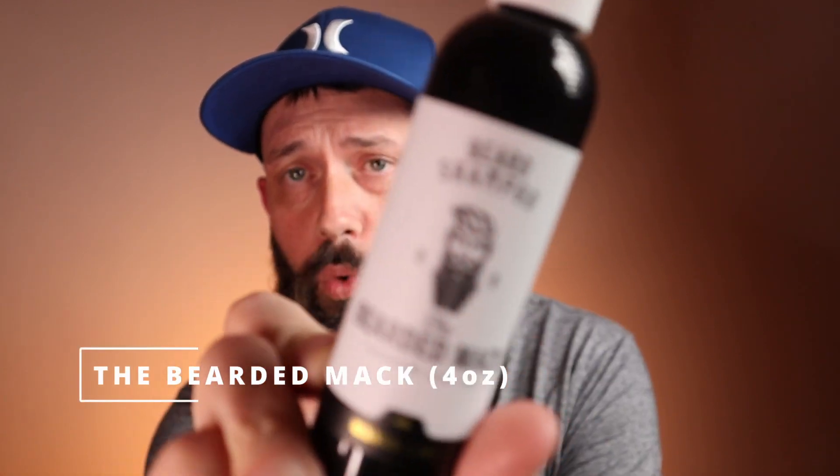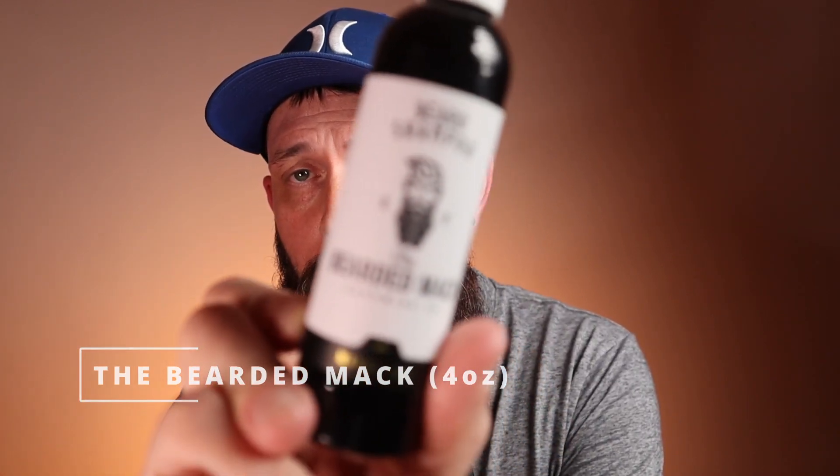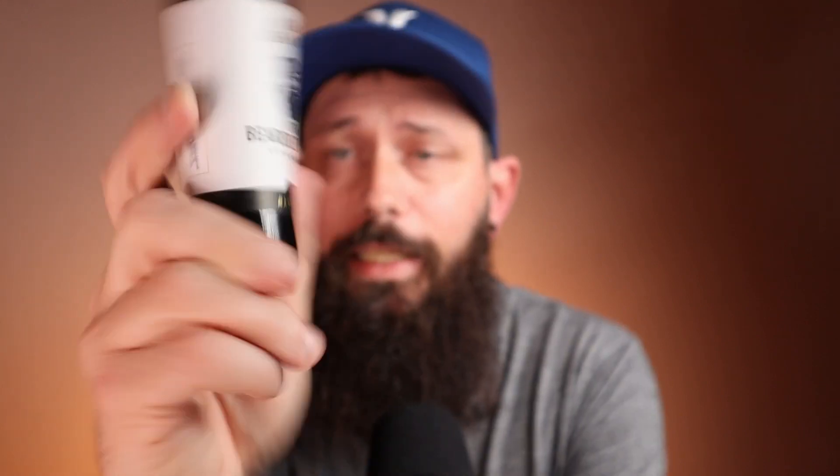First off I'm going to start with my favorite stripping wash — it's the only stripping wash I use. This will take you down to your skin. You're taking out all the oils, the products, everything — you are stripping your beard. Your beard is going to feel weird. This is the Bearded Mac, mango lime scent — absolutely a great scent, one of my favorites when it comes to their wash.